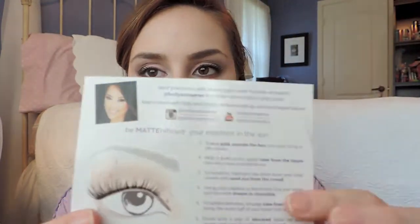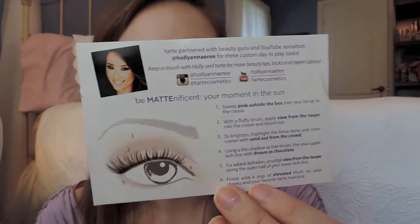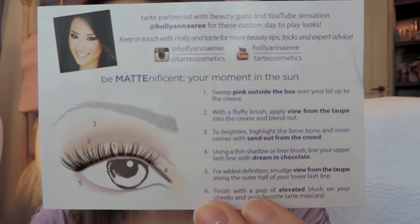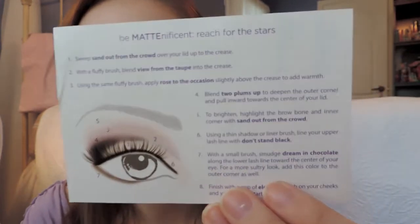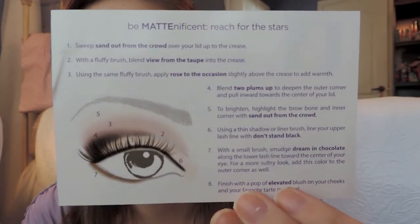Also included is a little index card featuring Beauty Guru Holly Annery — I'm not sure how to pronounce her name, sorry. It gives two looks she created from this palette. The first is called Your Moment in the Sun, a more natural look with instructions and numbered placement guides. The second is called Reach for the Stars, which is definitely a more dramatic nighttime look.